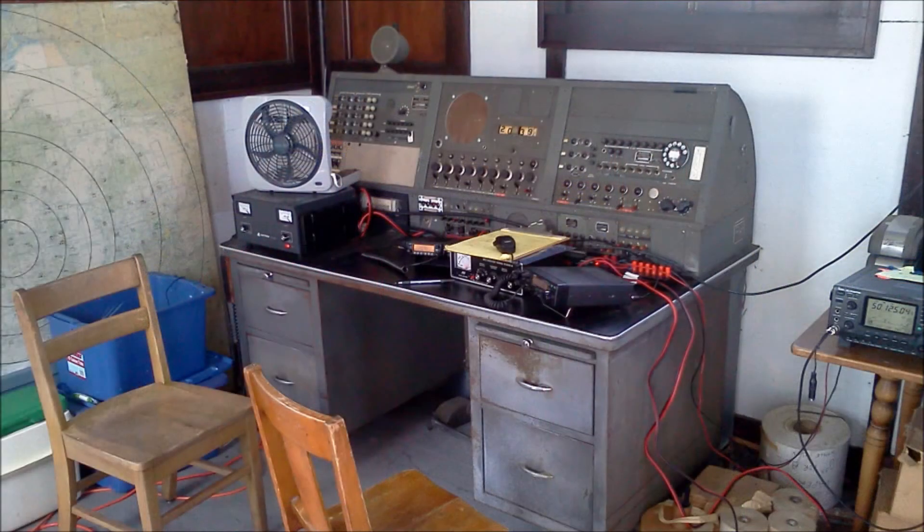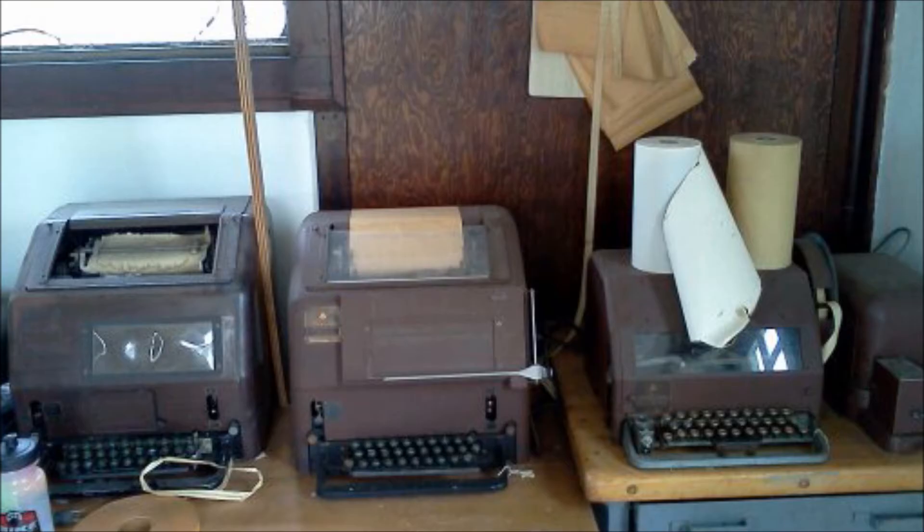In the old shack, you can find old operating equipment used from World War II and Korea, as well as teletype machines and old typewriters. During AirVenture, we use it for one of the locations for the special event station.